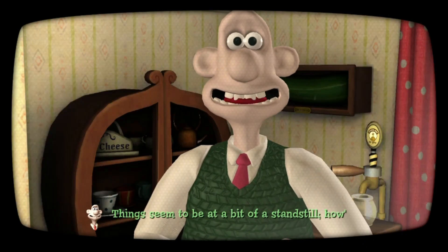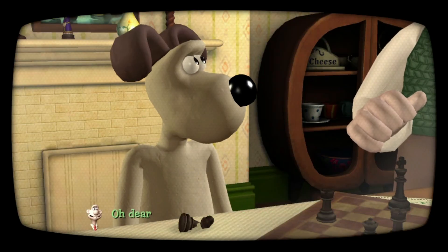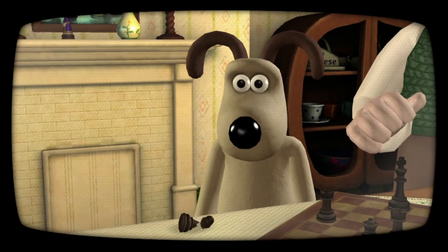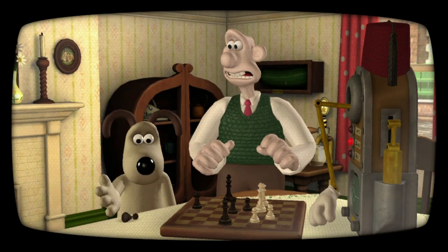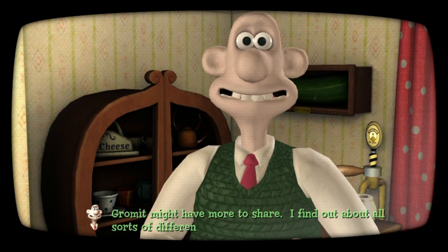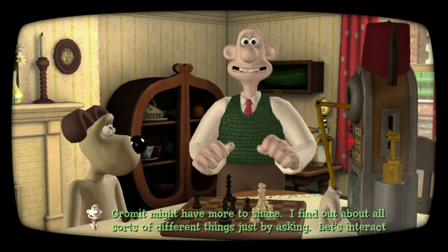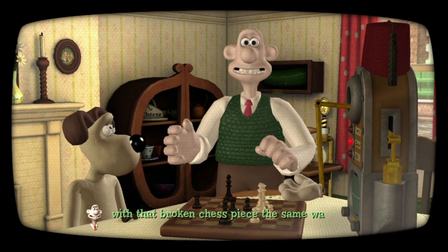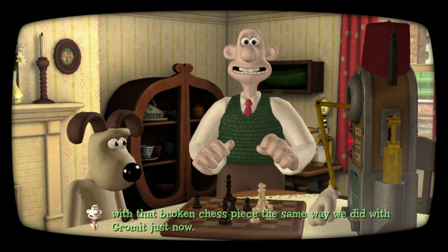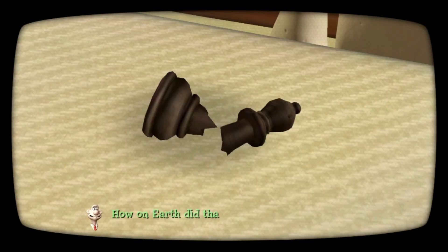Things seem to be at a bit of a standstill. How's the match going, Gromit? Oh dear. Gromit might have more to share — I find out about all sorts of different things just by asking. Let's interact with that broken chess piece the same way we did with Gromit just now. How on earth did that happen?